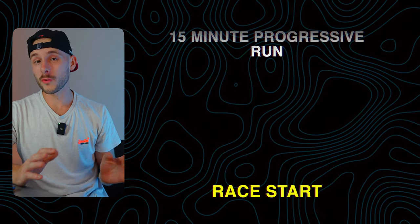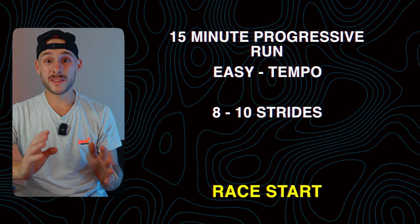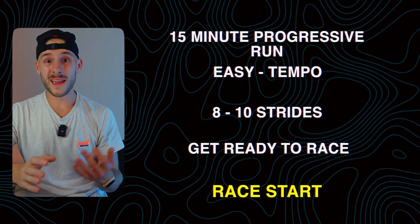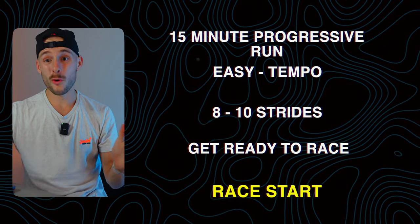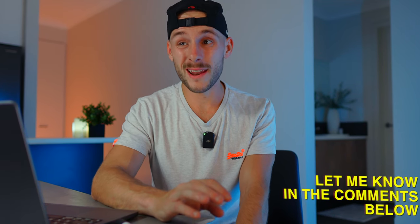Half an hour before the race, start a 15 minute progressive run going from easy running to a hard tempo run. Then over the next five to ten minutes, get eight to ten strides in depending on how busy the race is. Then you've got five to eight minutes to get yourself where you need to be before the race, and maybe do a couple more mini strides while already in the pen. In my half marathon race back in December I actually compacted this right up to two minutes before the race started so that I was absolutely ready to go.